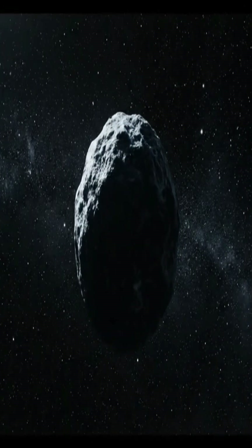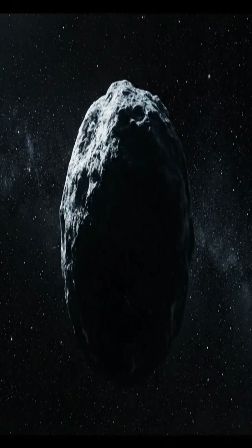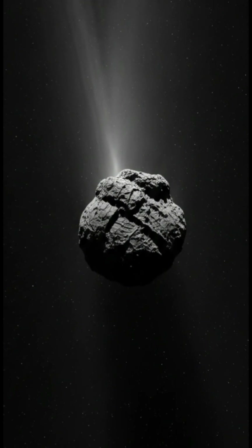Far beyond the planets, in the frigid reaches of our solar system, comets reside as dormant dirty snowballs. These primordial objects are mostly frozen water, dust, and trapped gases — remnants from the solar system's birth.